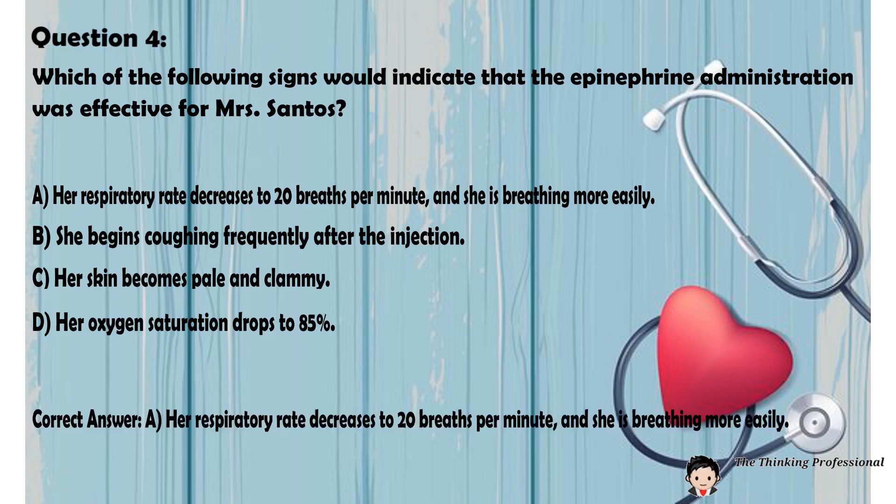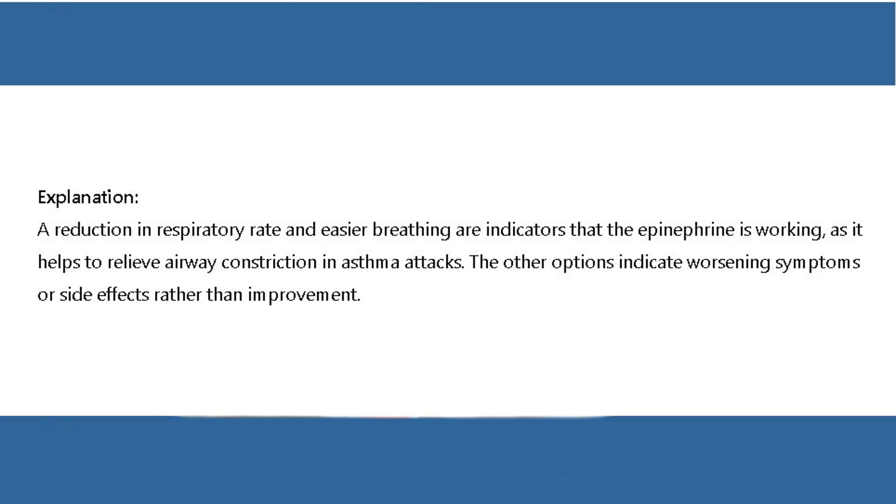Correct answer: A. Her respiratory rate decreases to 20 breaths per minute and she is breathing more easily. Explanation: A reduction in respiratory rate and easier breathing are indicators that the epinephrine is working, as it helps to relieve airway constriction and asthma attacks. The other options indicate worsening symptoms or side effects rather than improvement.